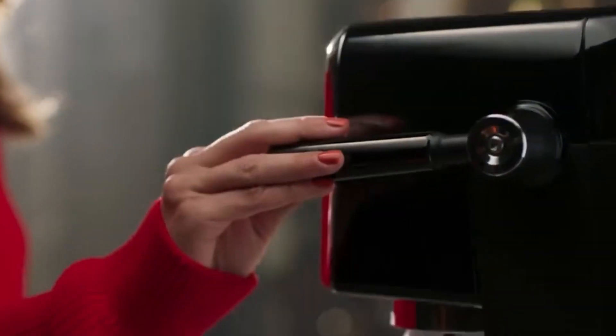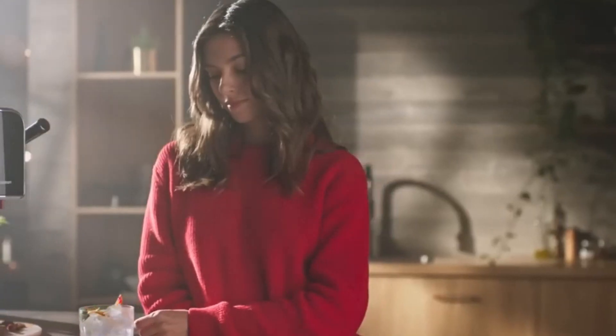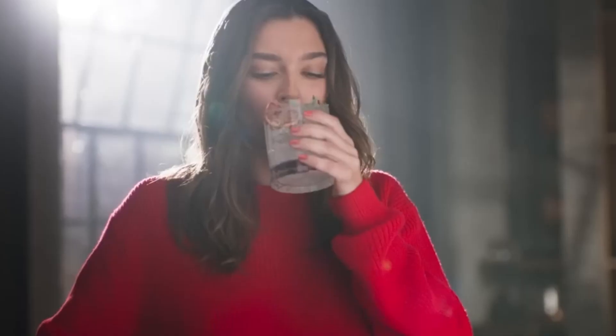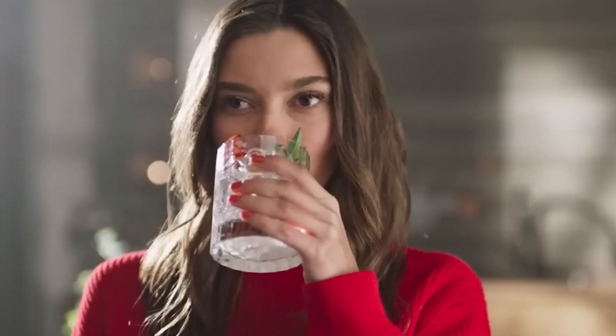The Soda Stream Art is a sleek and innovative addition to any kitchen, transforming tap water into sparkling refreshment with style. This modern carbonation system boasts a chic design, offering customizable carbonation levels for personalized fizzy drinks. With its eco-friendly approach, it reduces single-use plastic waste while providing a convenient way to craft sparkling beverages at home.